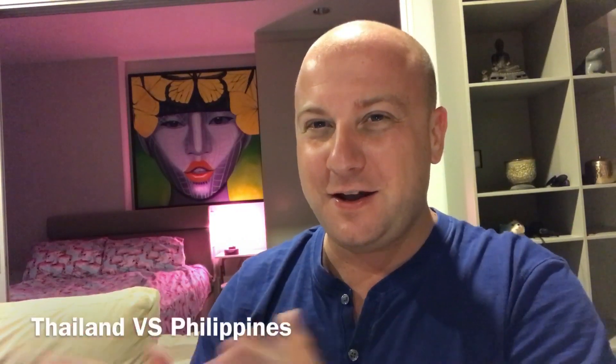G'day, this is Peter from the Property Club and today we're going to discuss Thailand versus Philippines for property expenses. What I've been doing is going through my bills, because I want to see what's more expensive - is it more expensive to pay your bills in Thailand or in the Philippines? A lot of people are asking me about the cost to live in Thailand or the Philippines, and they want to budget.